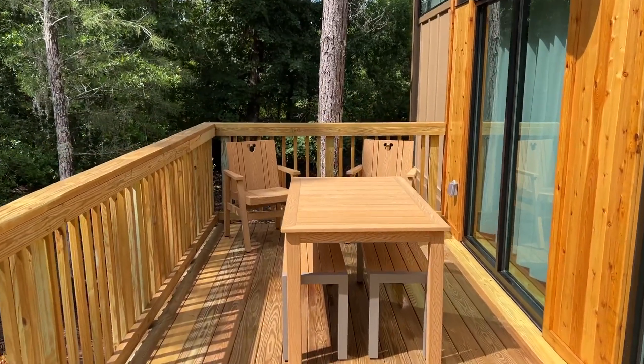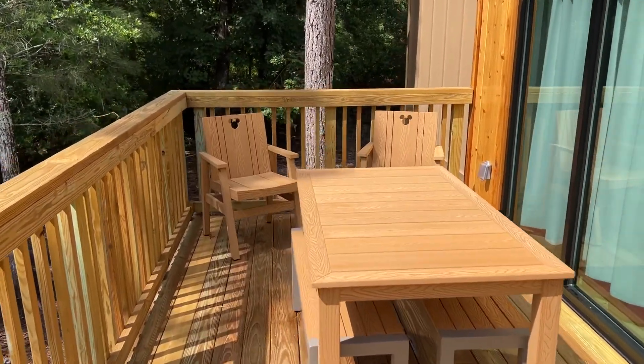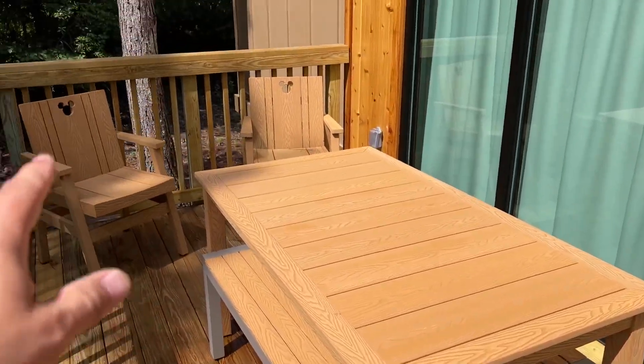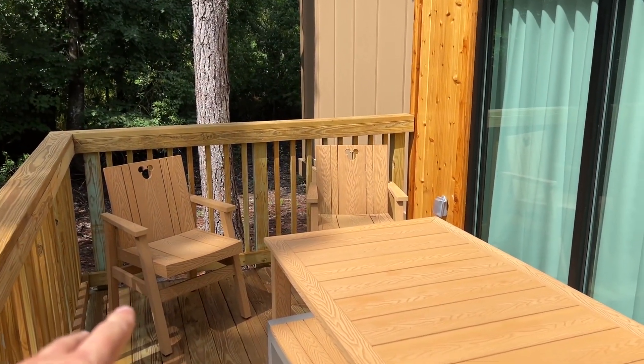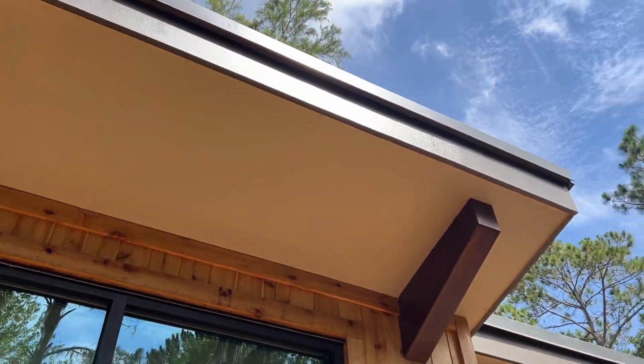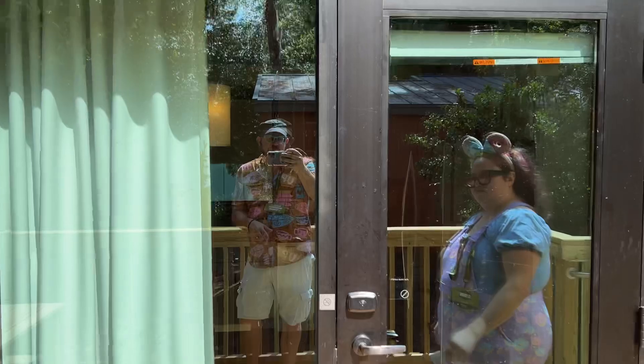Here is the patio where you've got plenty of seating. This cabin does hold up to six people, and out here we got some benches. We got some Mickey chairs. The cabin has sort of a modern look to it, but it also has a rustic feel. So let's head inside.